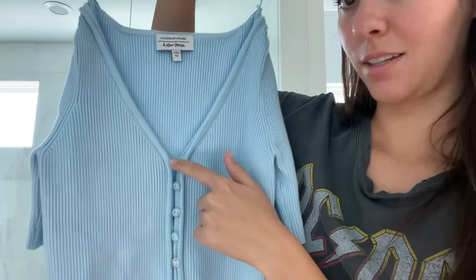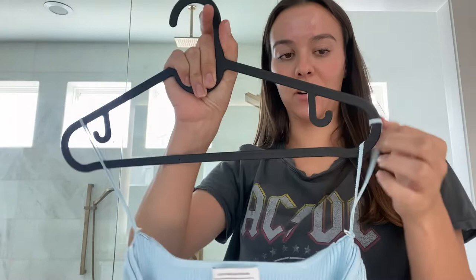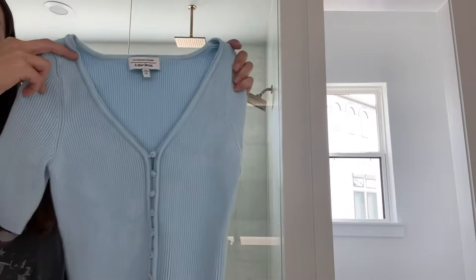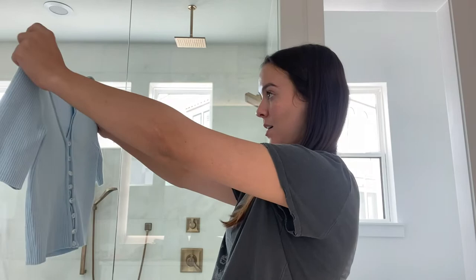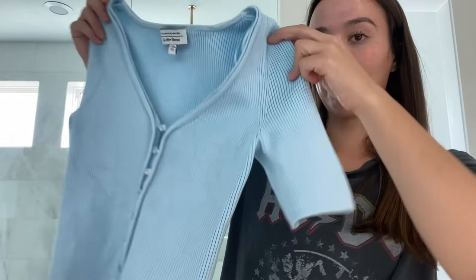I also picked up an & Other Stories top — I'm sad because I got a little bit of sunscreen on it. It doesn't have to be buttoned all the way up, just buttoned in the middle at the top. It's a really thick material, super super thick, and & Other Stories is such nice quality — it's also super stretchy. I'll insert a picture so you can get a better idea of what it looks like.